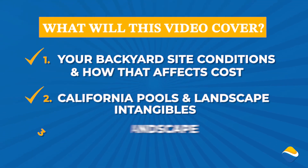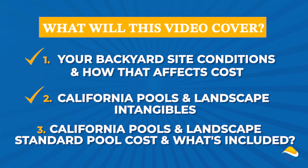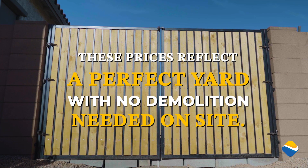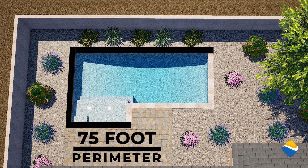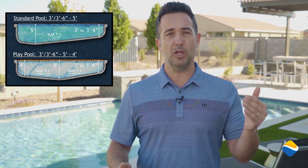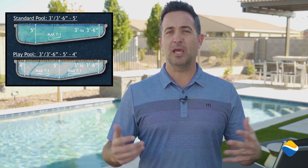Now that one and two are out of the way, three is really: how much does a California Pools standard pool cost? Before we get into the numbers, we need to dive into the actual details. We're not going to be talking about access, utilities, and those things — what we're going to cover is what's included with a perfect yard. Our standard pool starts with a 75-foot perimeter, which is the outside measurement of the pool's edge, and a 350 square foot surface area. Our standard pool has a 3-to-5-foot depth — these are considered play pools, so anybody can jump in, play games, and enjoy the pool.